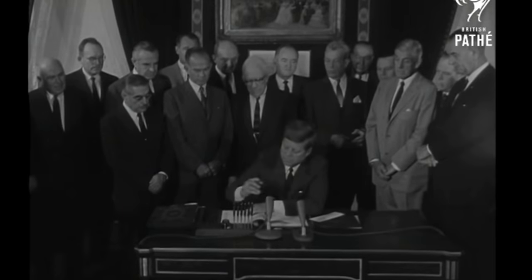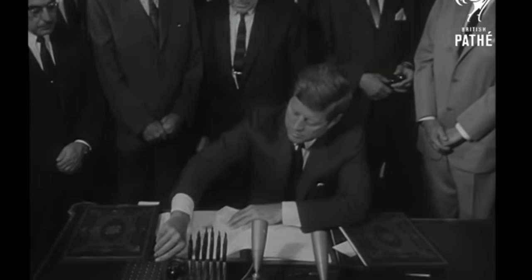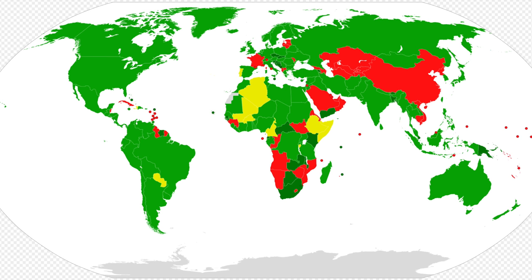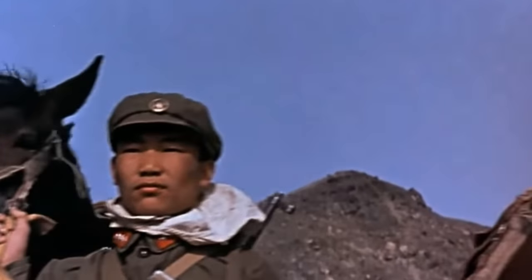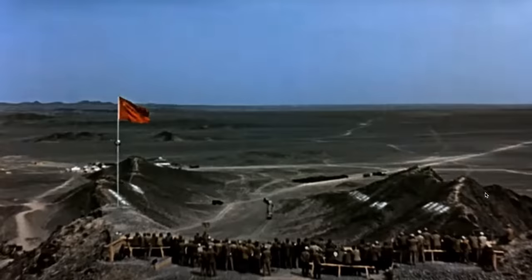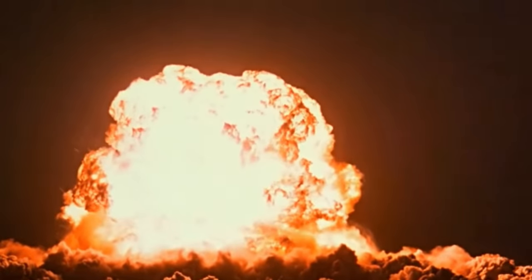In 1963, everything with atomic testing changed with the Partial Test Ban Treaty, which prohibited any signing nation from testing atomic bombs except those conducted underground. One notable nation that did not sign was China, who conducted their first test on October 16th, 1964, titled 596. Three years later, they conducted their first thermonuclear test with test number six on June 17th, 1967.